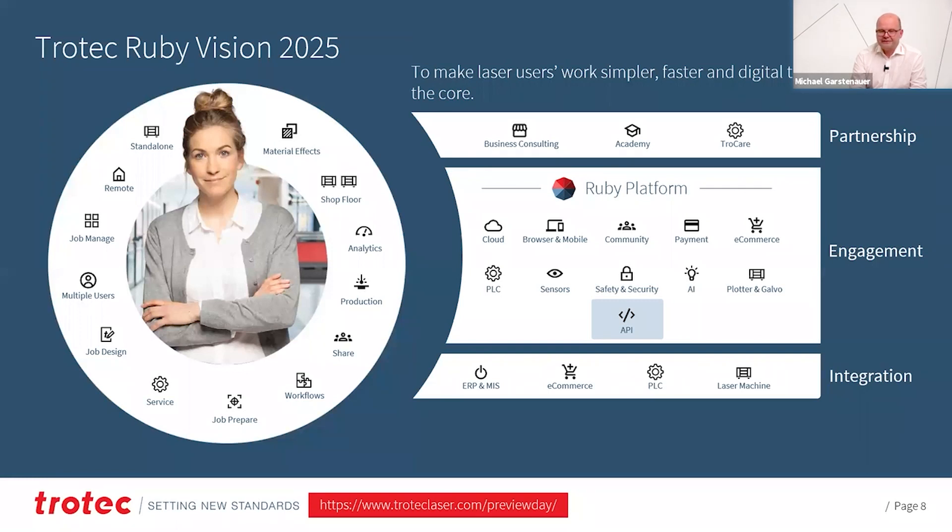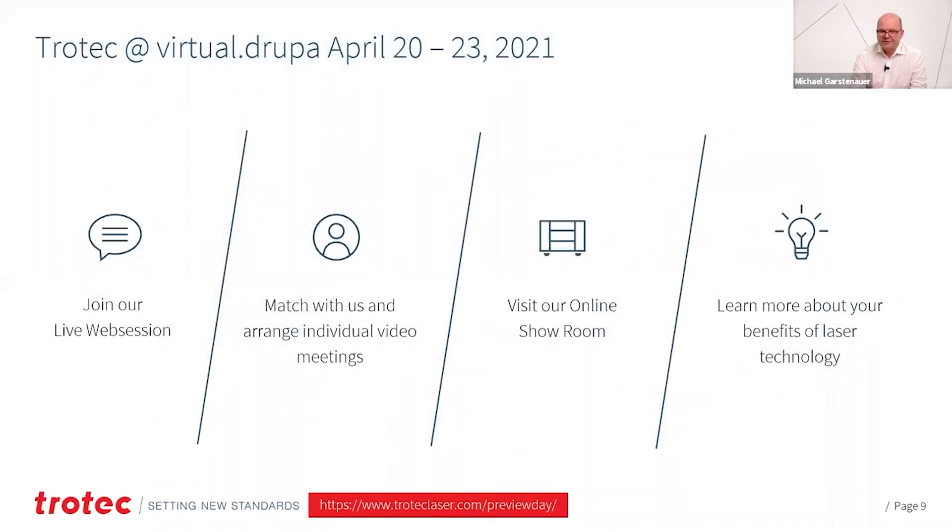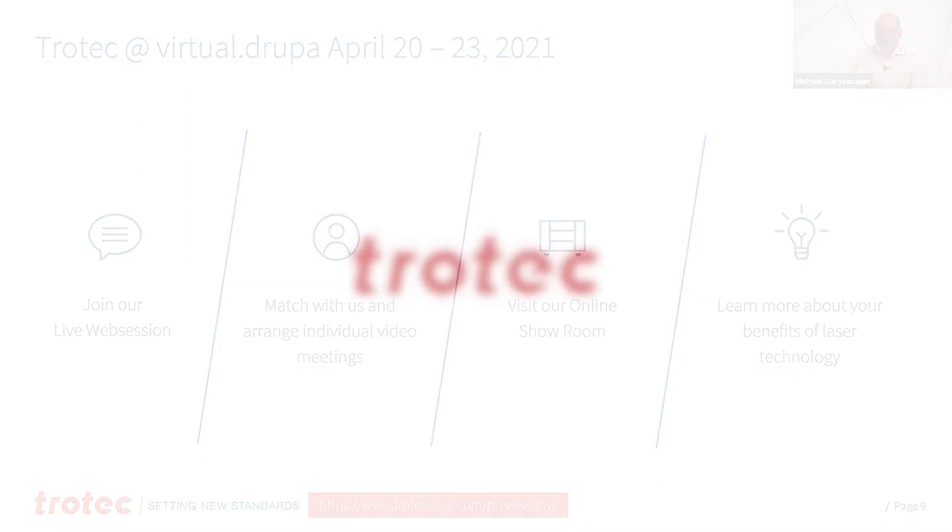We are at the beginning of this journey. There are lots of interesting new features to come, and this makes it stand out for the print industry. For the virtual Grupe in April, we would like to welcome you in our virtual booth. We have a web session planned as well, with the possibility to have direct discussions with our sales and application experts. We have an online showroom and you can learn much more about the benefits of laser technology. Just go to our website, follow the preview day link, register, and then you will be part of it. Thank you so much for joining us.